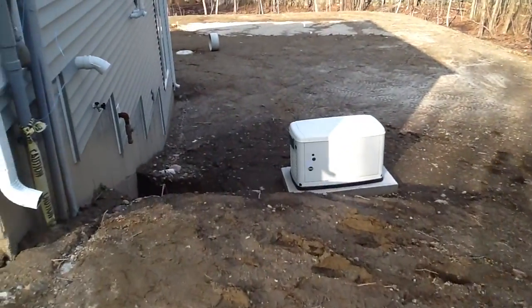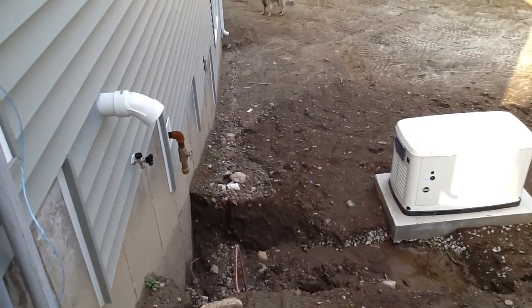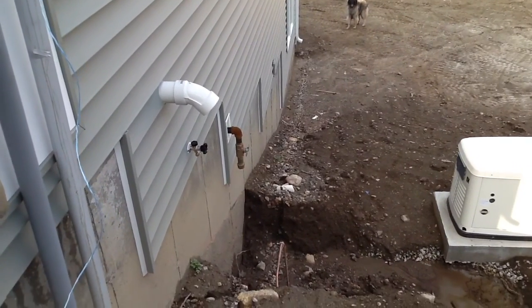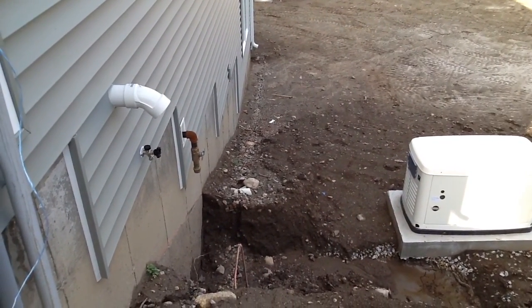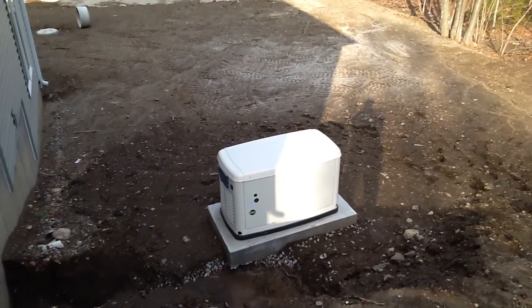Our generator is on its little concrete pad here. You can see the trench yet to be done — digging the ground and finishing up the work of taking the propane pipe coming out of the wall and hooking it up to the generator.